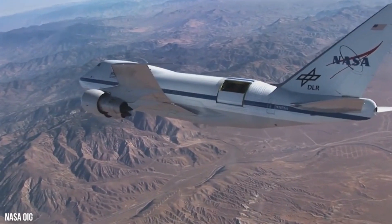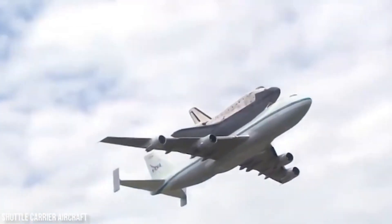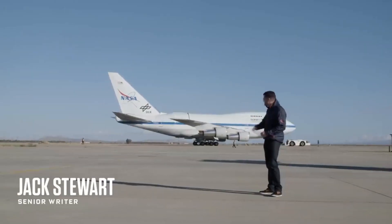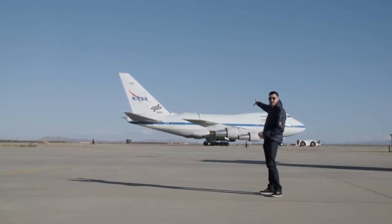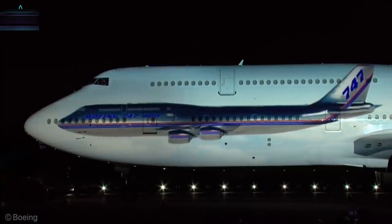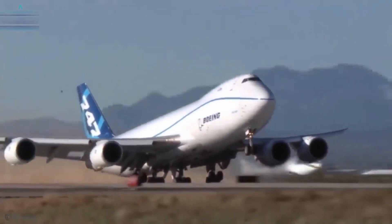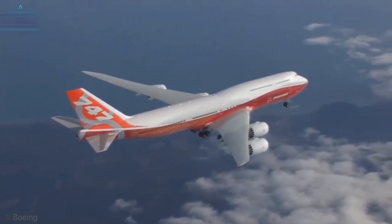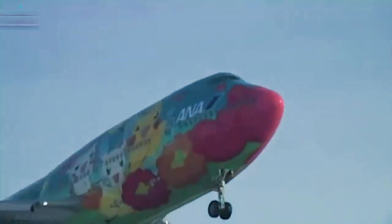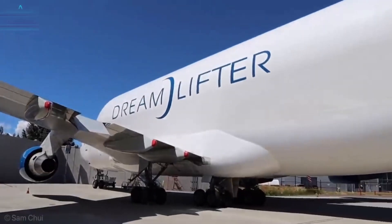The first Boeing 747, referred to as the Queen of the Skies, was introduced by Pan American World Airways on January 22, 1970. The Boeing 747 received its certification from the U.S. Federal Aviation Administration (FAA) in December 1969 and entered service with Pan Am that same month. Since then, airlines have introduced many versions of the jumbo jet. A symbol of luxury, the Boeing 747 has been inspiring travelers for decades, from long-distance flights to international business trips.